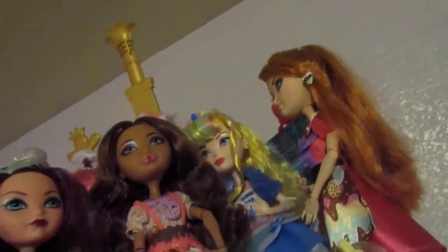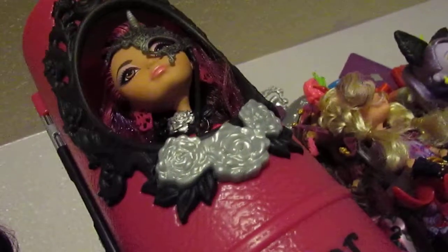Up here we have five dolls. Here is the fifth one. We also have Apple White with our bagel dragon. We have all five of our Throne Coming. And now we can show you Apple — there is Apple.